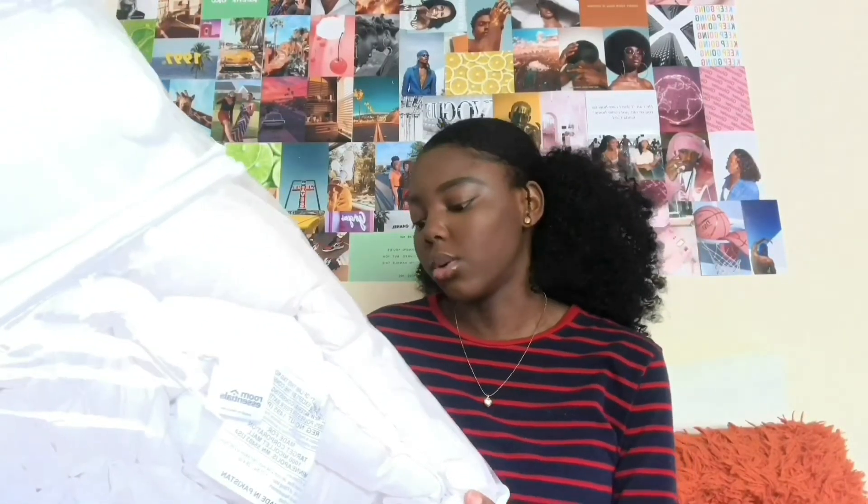Now for bedding. First I got this twin XL microfiber sheet set from Bed Bath and Beyond for $9.99. Quick tip: Bed Bath and Beyond has a college deal where if you register as a college student they'll ask for your acceptance letter, and you get 20% off every order until September. That's a great deal so you should definitely sign up.